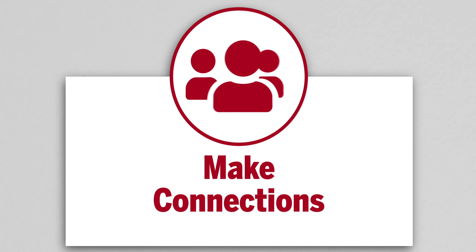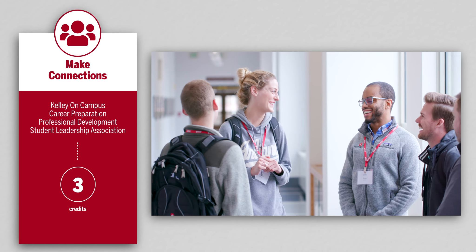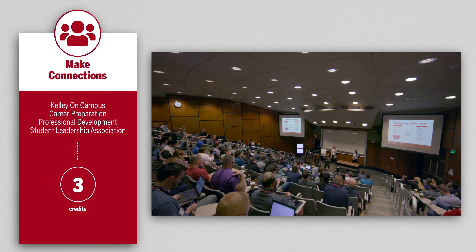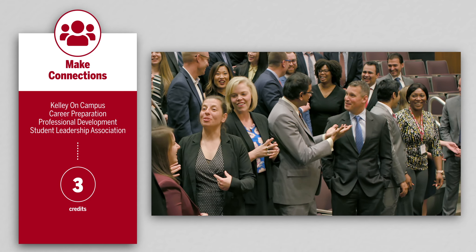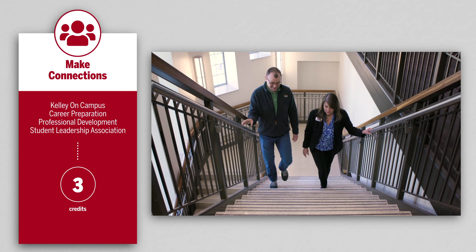Make lasting connections. This is an online program that doesn't feel like one. You'll build lifelong connections at Kelly on Campus and Kelly on Location experiences, cultivate lasting relationships through the Student Leadership Association, and become part of a vast Kelly alumni network. These connections are powerful and will propel you throughout your career.